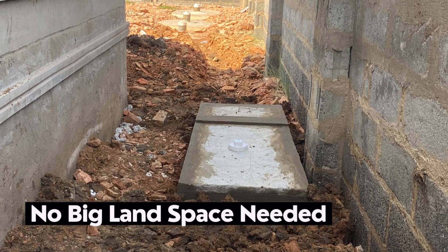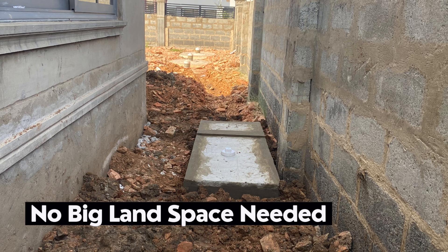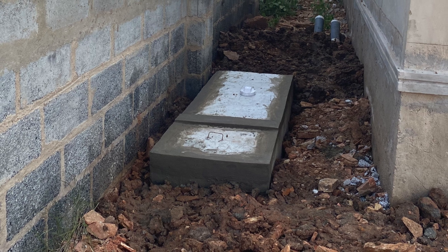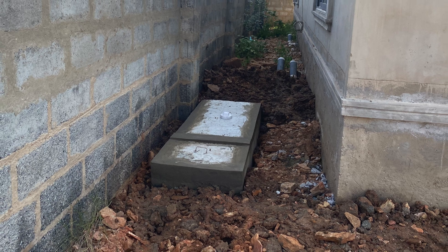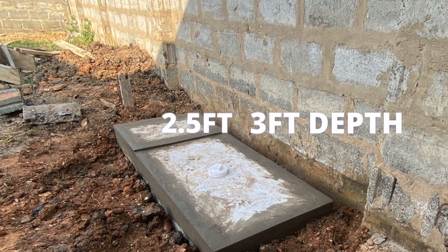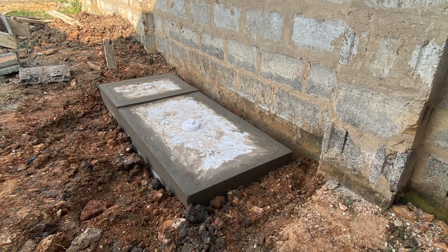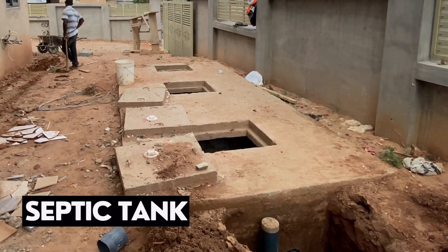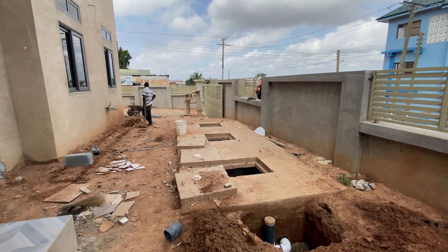1. You don't need a big land space to install a biodigester. If designed and constructed well, a standard family-size biodigester should not take more than 4 feet at the back or side of your 3 to 4 bedroom house. This digester measures 5 and a half feet in length, 2 and a half feet in width, and the depth could also be 3 feet. Unlike having to get a large space ranging between 10 to 20 feet, all that you require is a 5 feet maximum to do a biodigester.